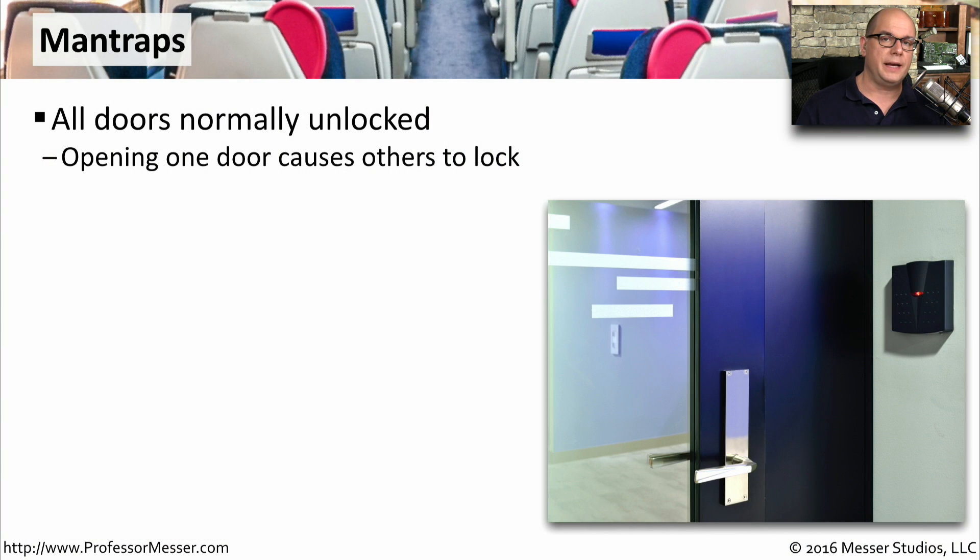When you're trying to protect a building or a data center, it's very common to use a man trap. A man trap is usually a small room where there's a door on one side and a door on the other side. Everybody has to enter this room before they can proceed further into the building. Depending on how the man trap is configured, it can work in a number of different ways. Maybe all the doors are unlocked, but as soon as you open one door, all of the other doors lock.